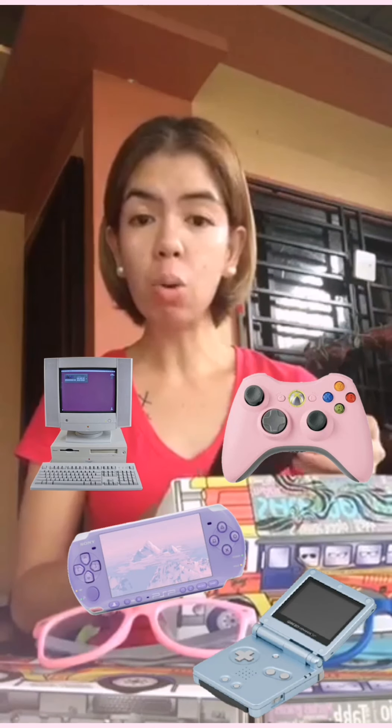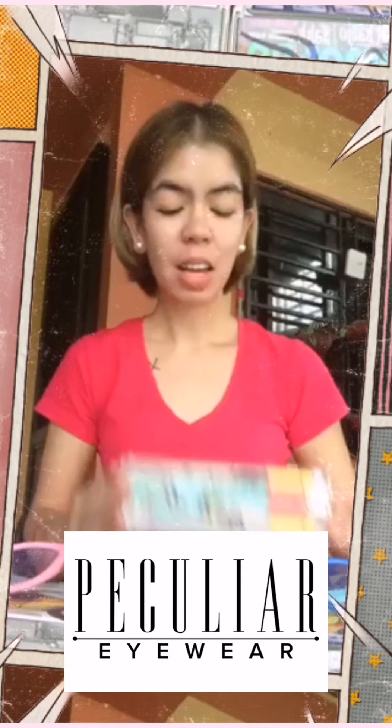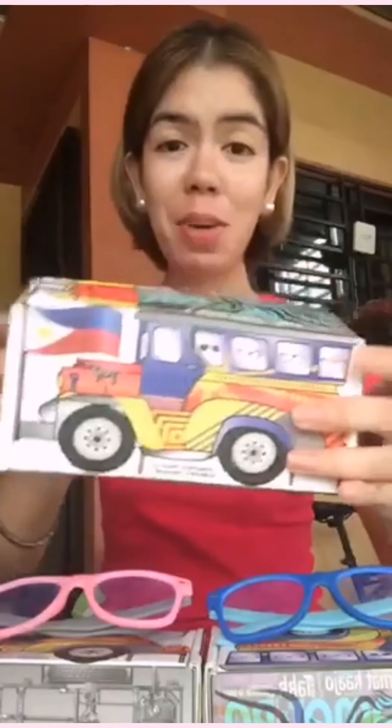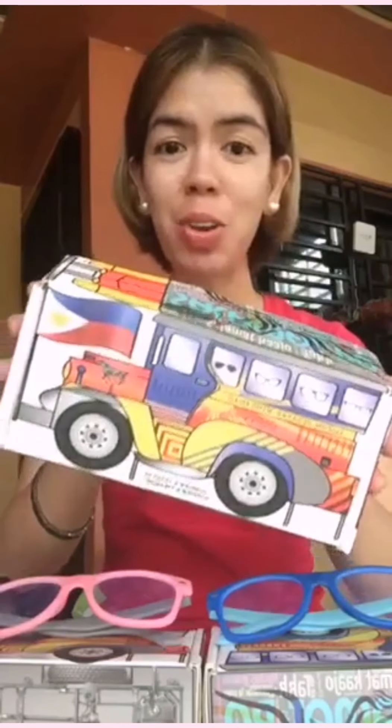Ngayon, titignan natin kung ano yung effect nito sa eyes natin kapag ginamit natin. Iisa-isahin ko sa inyo kung anong laman ng isang pack ng Peculiar. Ito yung packaging ng Peculiar — ang tawag nila dito is jitney box. Very Pinoy and very cute.